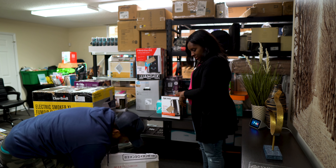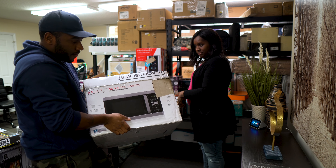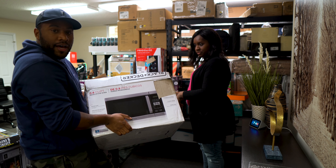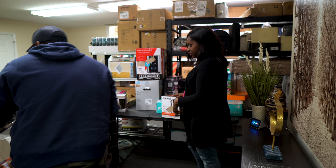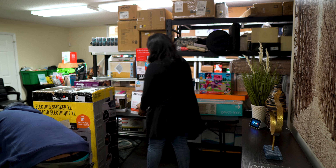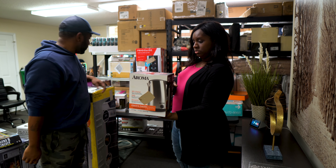This is a Black and Decker microwave oven. We may put this in the store — we're not sure yet on that one.